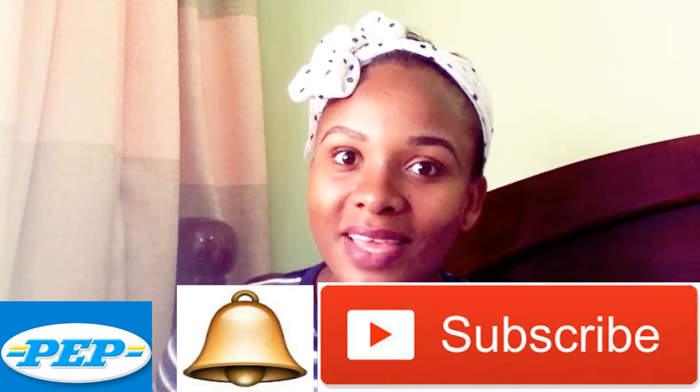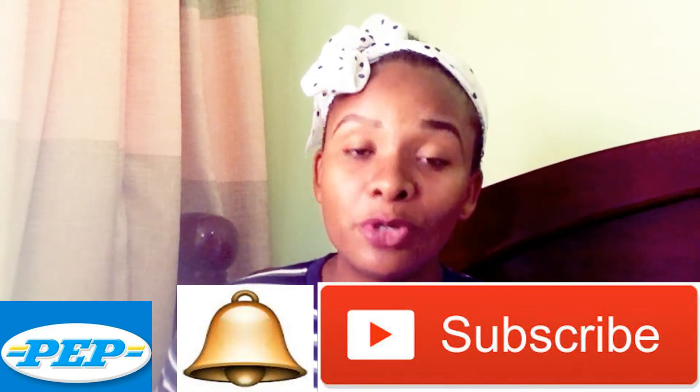Hi everyone, welcome to my channel. My name is Rona. If you're new, please subscribe and hit the bell so you can be notified every time I post a video. In today's video I'm going to be showing you what I got from Pep Store. Pep came to Uganda last year, 2016. I have a 14-month-old baby, so it's high time to do some shopping. The clothes I'll be showing you will be for someone around that age.